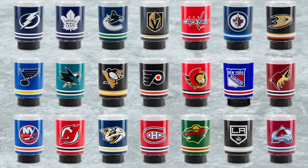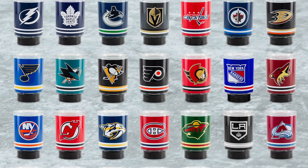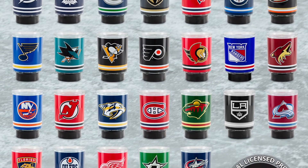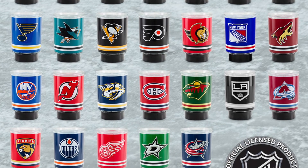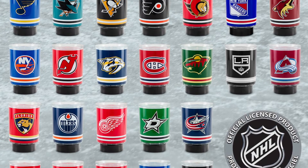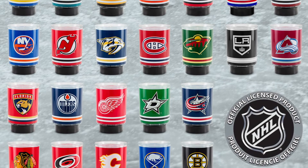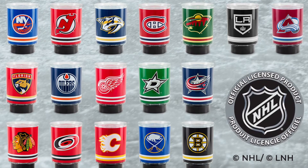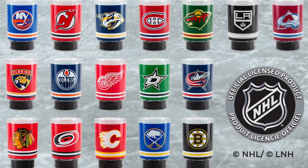Perfect for game day festivities or year-round team spirit. Last year I bought my husband the Philadelphia Flyers full-size warmer, and then during Christmas time — because I did the pre-sale — he got the mini one that we now have in our laundry area. The full-size warmers are coming out of the vault so you can shop the full NHL collection.